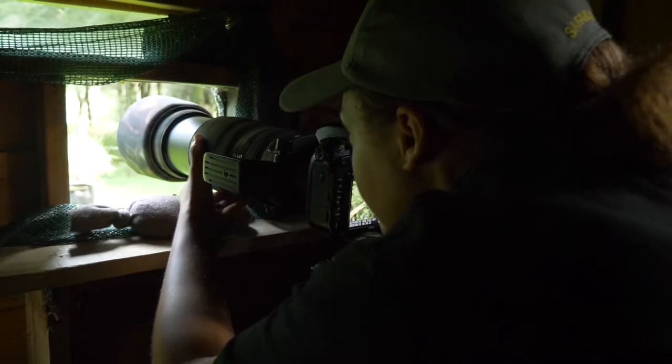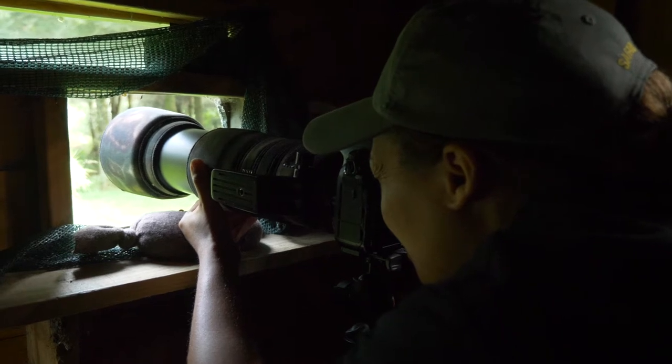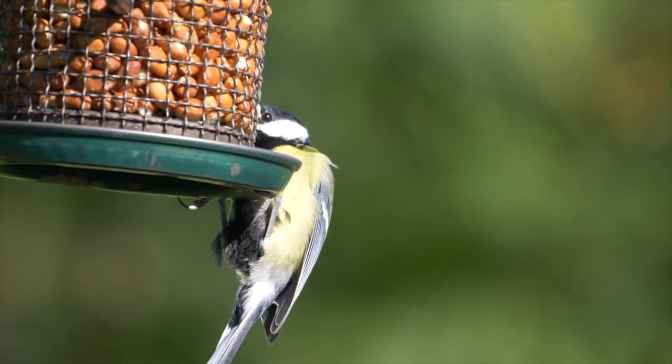Number five: check your exposure regularly. The sun and the light will change quite often, so it's a good idea to check the back of your camera and your histogram just to make sure your exposure is still okay.